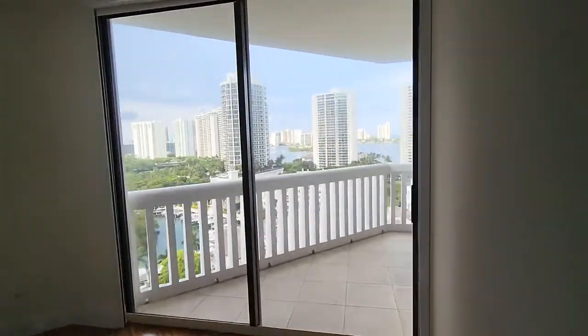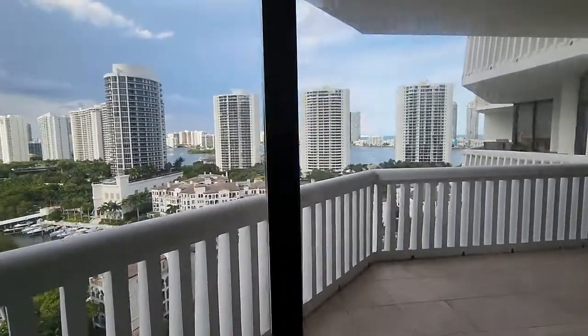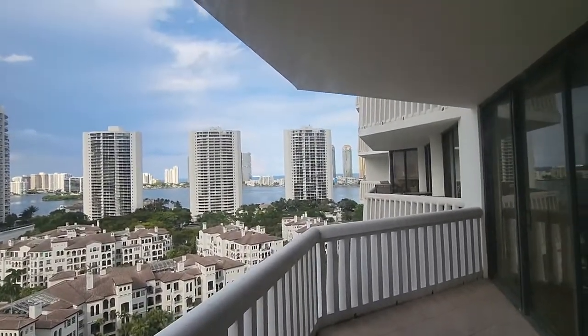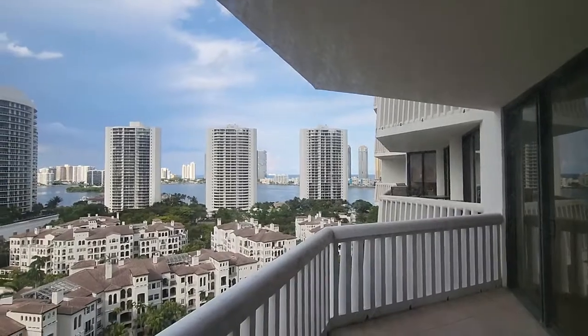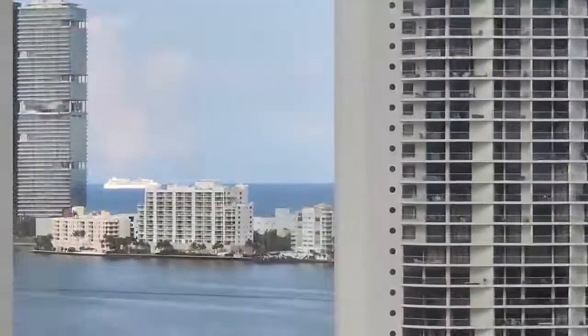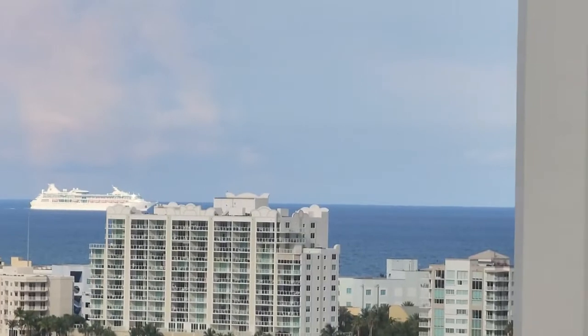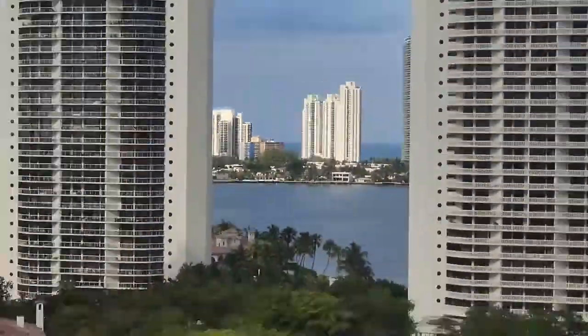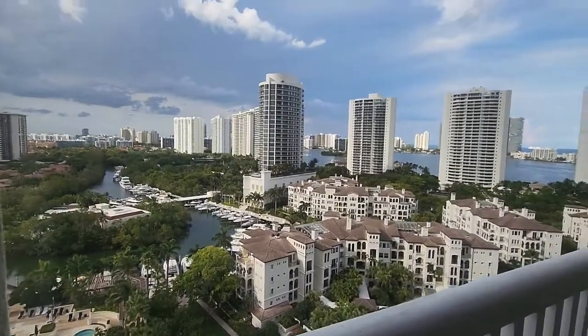They actually have three balconies. From this one you're able to see the ocean — it's beautiful. You're also able to see the entire Williams Island from here.